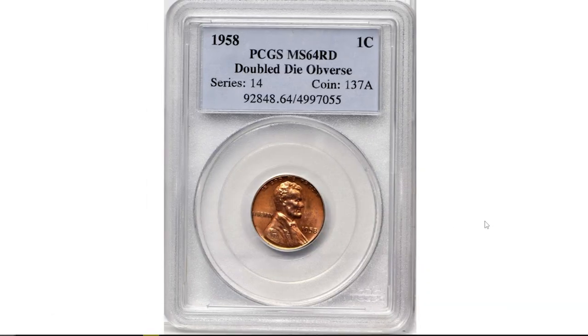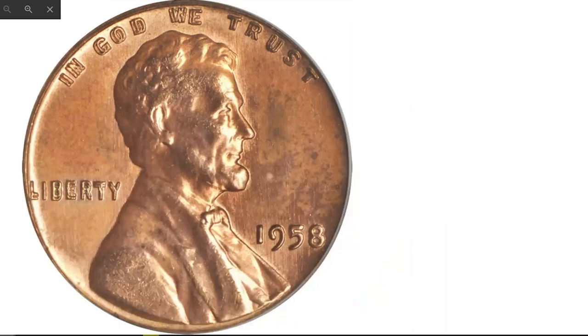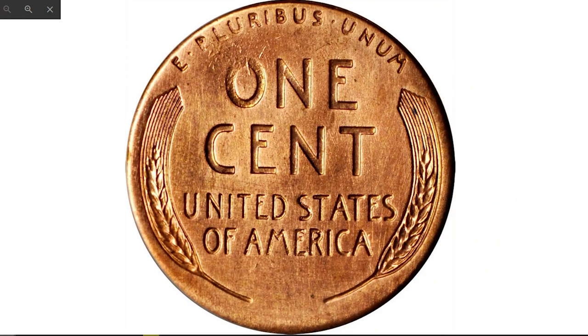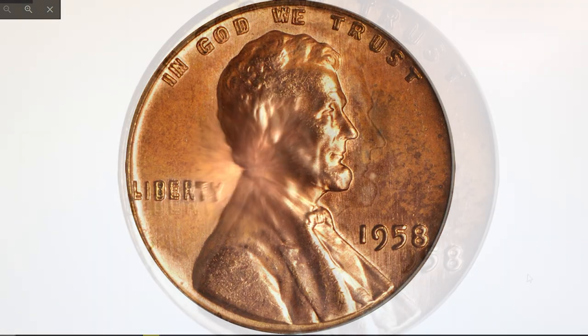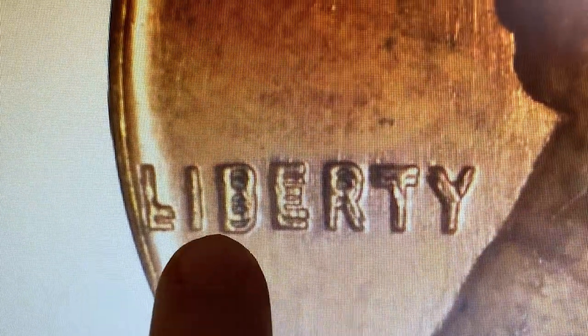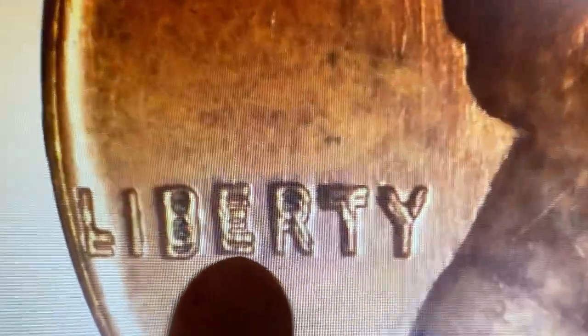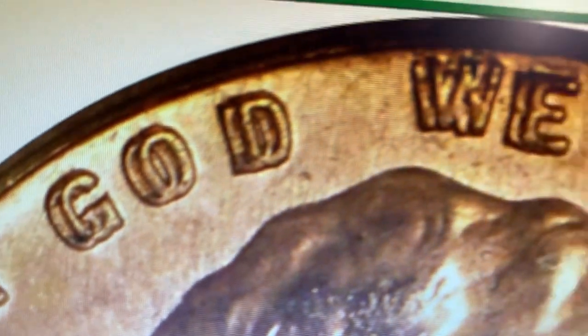This 1958 Lincoln cent double die obverse is an exceedingly rare penny graded MS-64 Red — an intriguing variety that stands tall among highlights of US coinage. This is one of the most significant Lincoln cents of any variety offered by Stack's Bowers, a particularly strong double die in 20th-century coinage across all types. The spread of the doubling is wide and pronounced on the letters in the word 'Liberty' and the motto 'In God We Trust.'